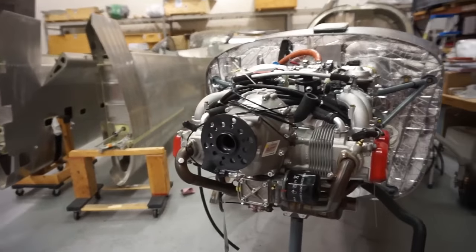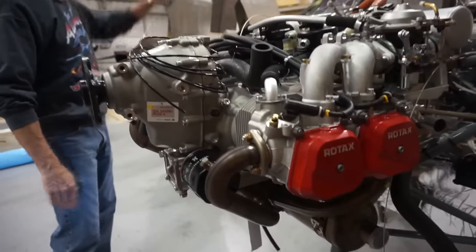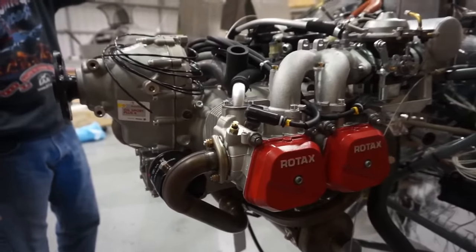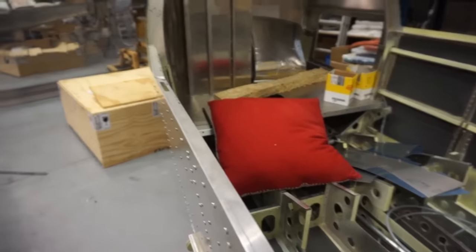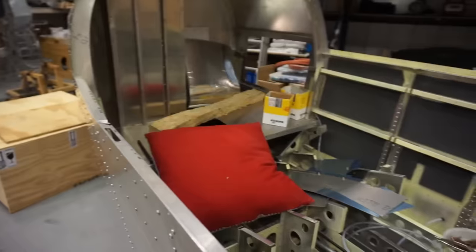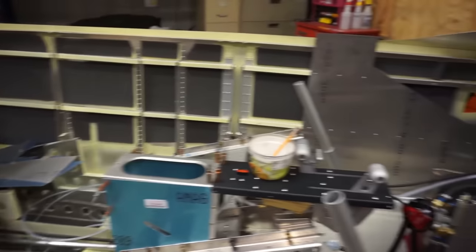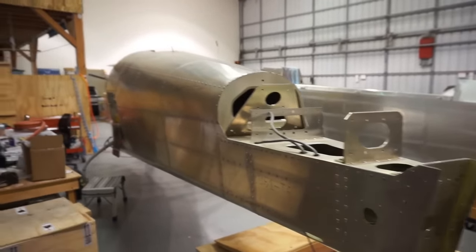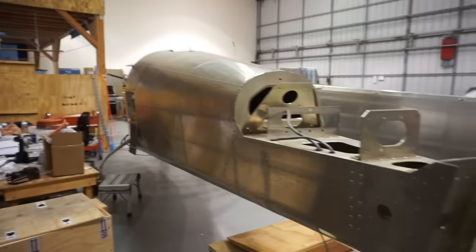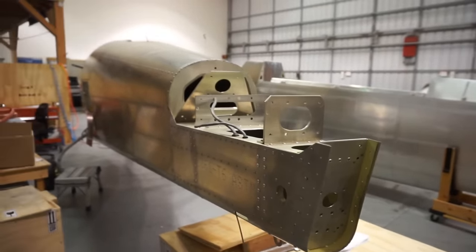In ranking these airplanes, we're looking at several things. A lot is performance, but we're looking at not just speed, not just useful load, but also the comfort, the costs, and utility. For example, some of the airplanes you see on this list may not go as fast, but they have better useful load, they're very cost effective, and you can use them in several different scenarios.